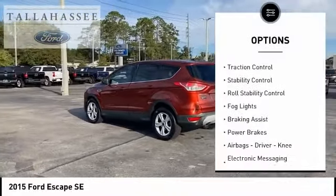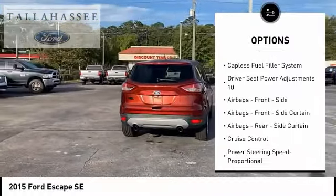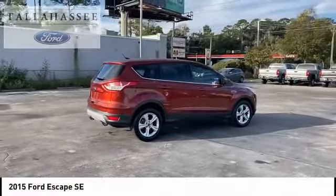Active grille shutters, traction control, stability control, roll stability control, fog lights, braking assist, power brakes, airbags — driver, knee — electronic messaging assistance with read function, and capless fuel filler system.